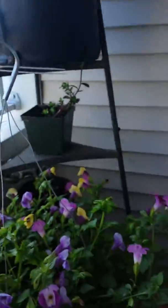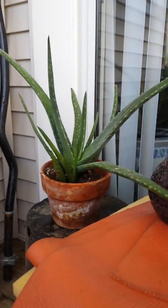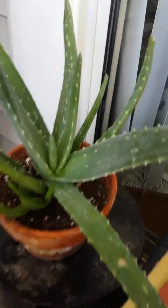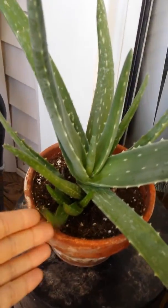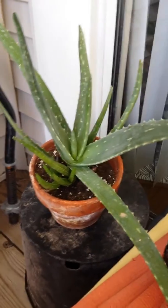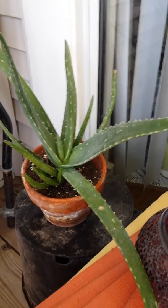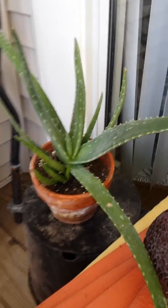My favorite plant out of all the plants that exist — aloe. When I got this, it was a baby, and it started sprouting new babies. This plant I pick off and eat, I put on my skin — it's amazing. Super, super, super food.